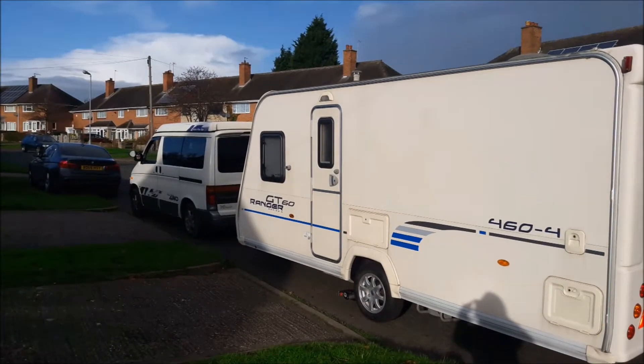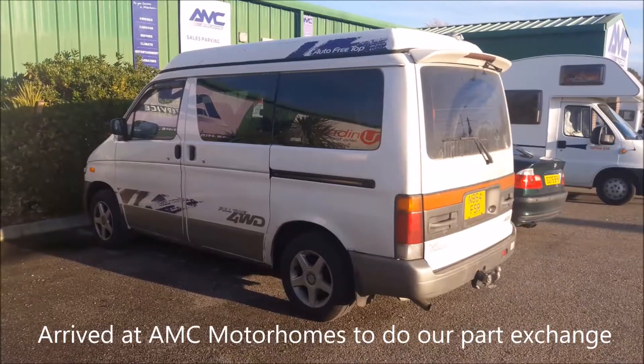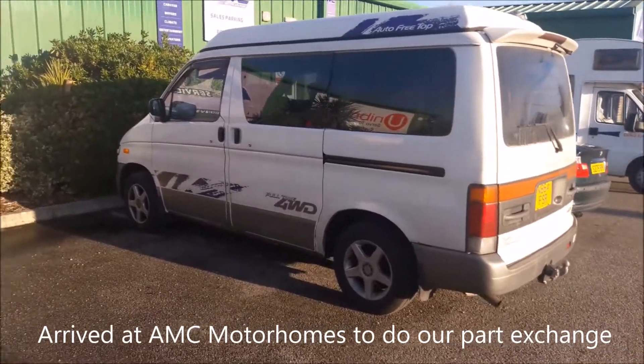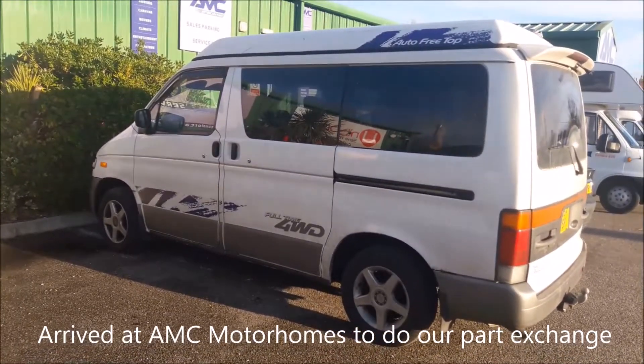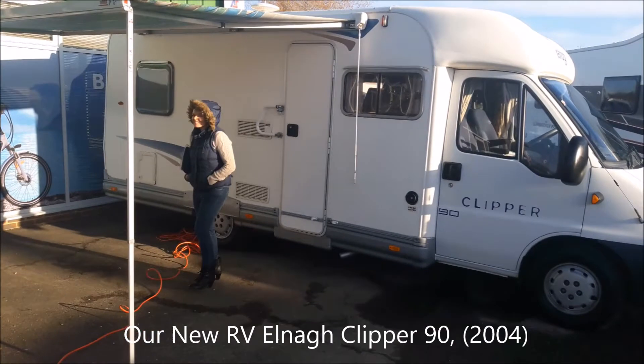Bye YouTube beauties, we've had fun. Today we say goodbye to our Mazda Bongo and hello to our new Clipper.